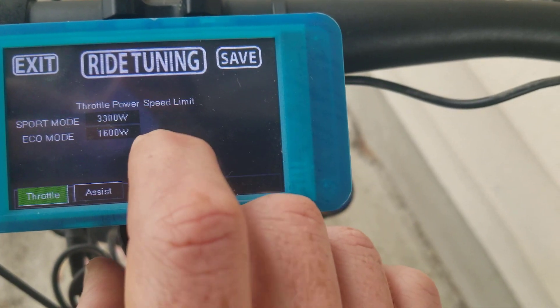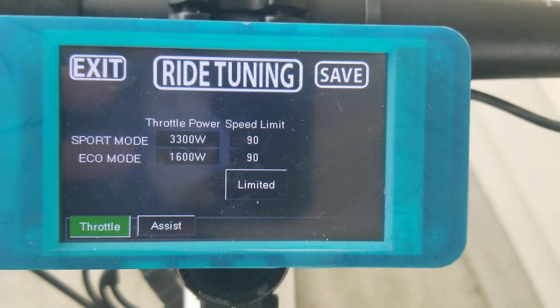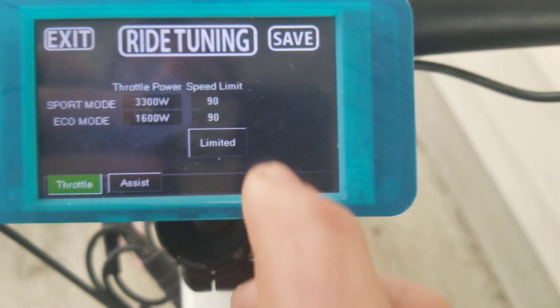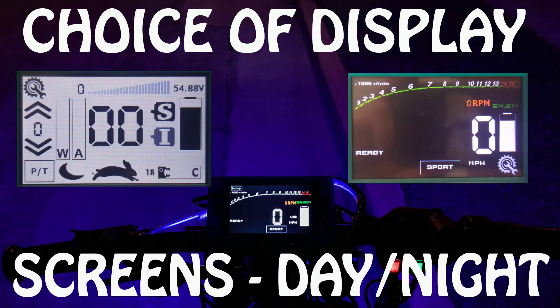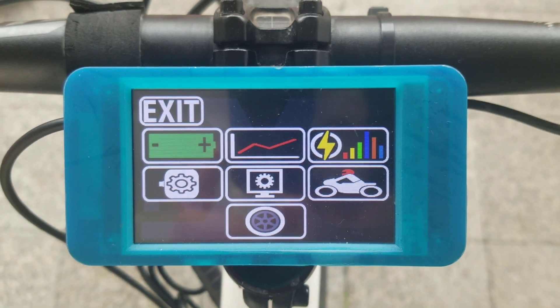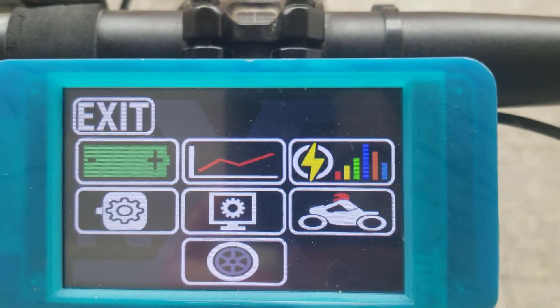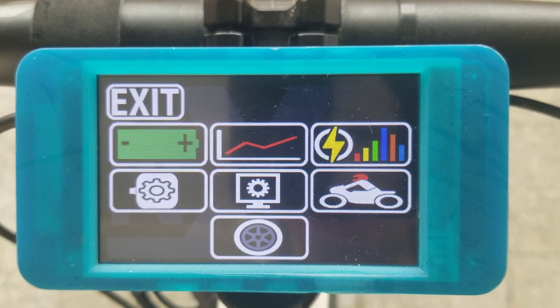You also have the option, if I click on this, to set an independent speed limit for each of the different modes, or have it completely unlimited. So unlike most displays where you're stuck with the basic options and it looks how it looks, this is going to give you considerable customization.